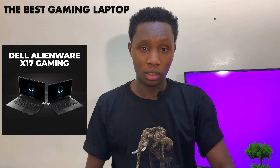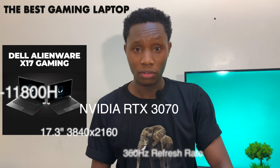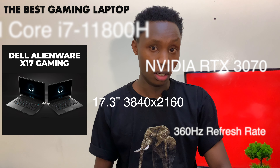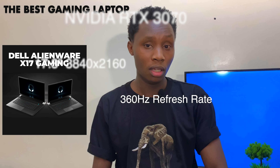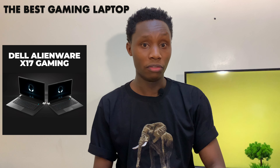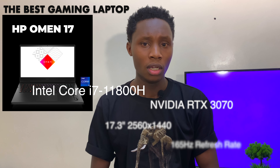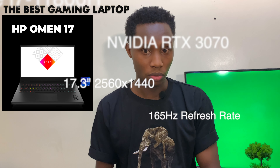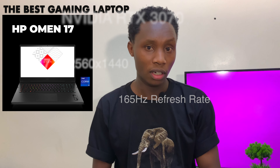The Dell Alienware X17 gaming laptop has an Intel Core i7 11th Gen processor. It has both RTX 3060 and 3070 variants but for competition purposes we'll work with the 3070. It's a 17.3-inch 4K display with a whopping 360Hz refresh rate — surely the best I've ever seen in a laptop. The HP OMEN 17 also made the list with pretty similar specs to the Dell, but the only difference comes down to the refresh rate — it has 165Hz — and it's a 2K display as opposed to the 4K display of the Dell. It also has an RTX 3070 GPU and Intel Core i7 11800H CPU.